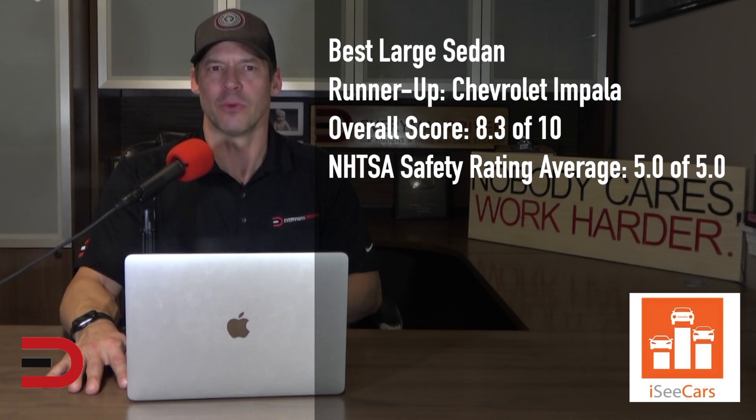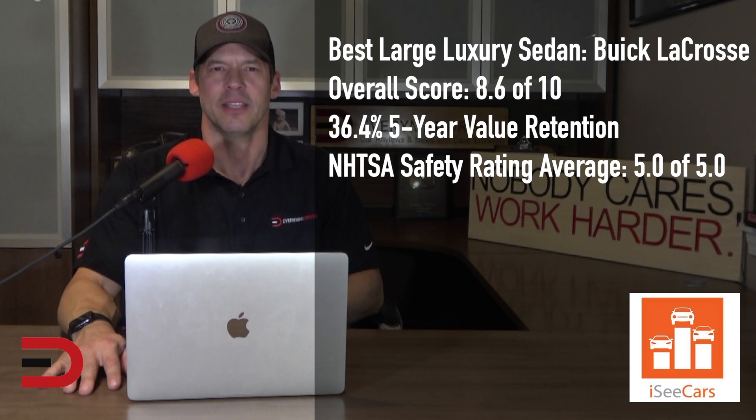The runner-up for the best full-size sedan is the Chevrolet Impala. It is a reliable vehicle and one of the longest-lasting sedans on the road. It rides comfortably and has plenty of cargo and passenger space. The Buick LaCrosse earns the top spot as the best large luxury sedan. Along with earning above-average reliability ratings and a perfect safety score, it offers a smooth ride and has excellent fuel economy for a large vehicle.